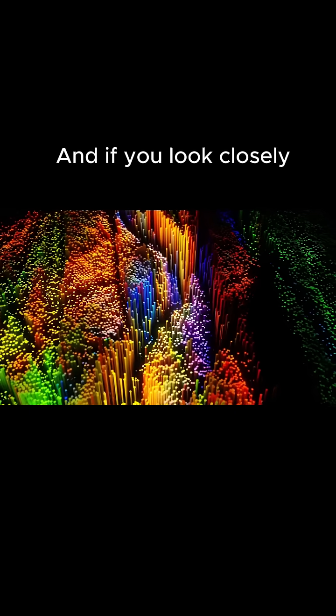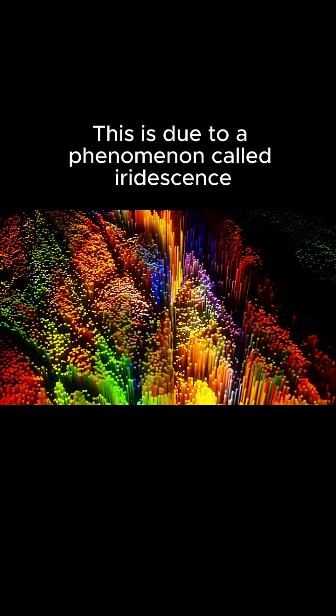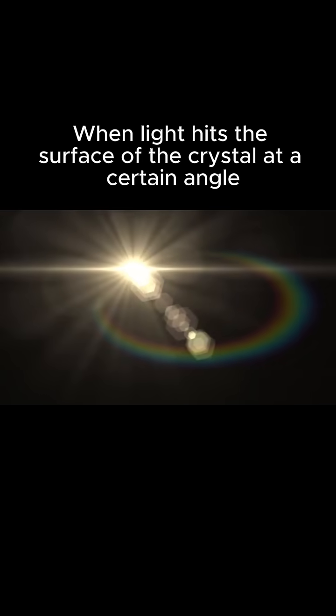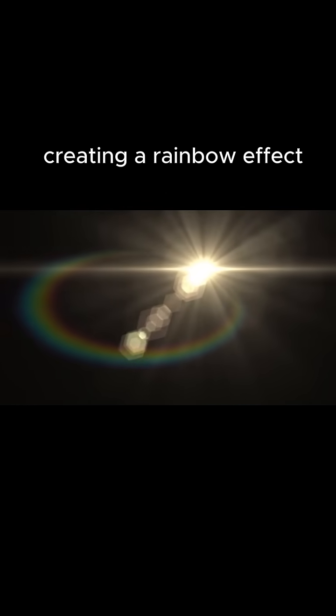And if you look closely, you can see that some of the crystals have rainbow colors. This is due to a phenomenon called iridescence. When light hits the surface of the crystal at a certain angle, it reflects off the atoms inside, creating a rainbow effect.